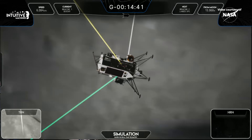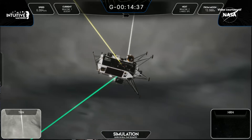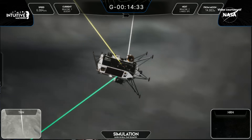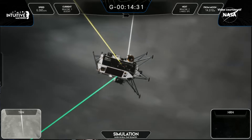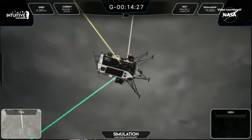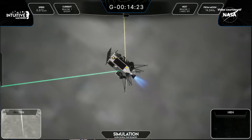Fifteen seconds. RCS Settling Burn. That's our Attitude Control System. Ignition Commanded. Ignition and Main Stage. Let's go ahead and start our stopwatches here. Cameras are running.